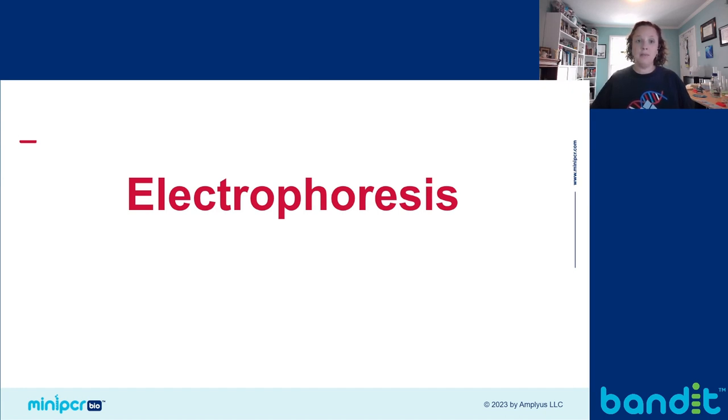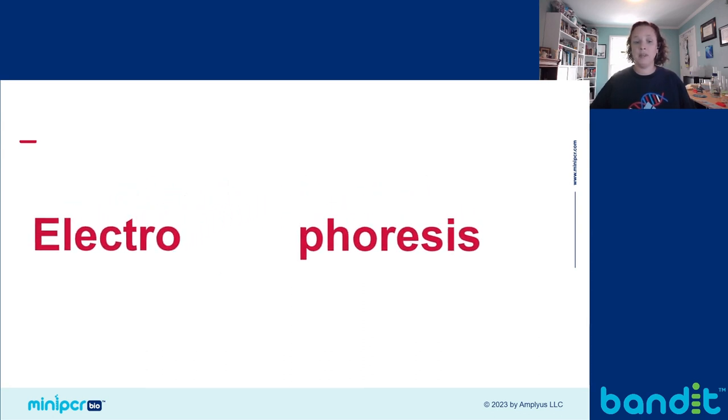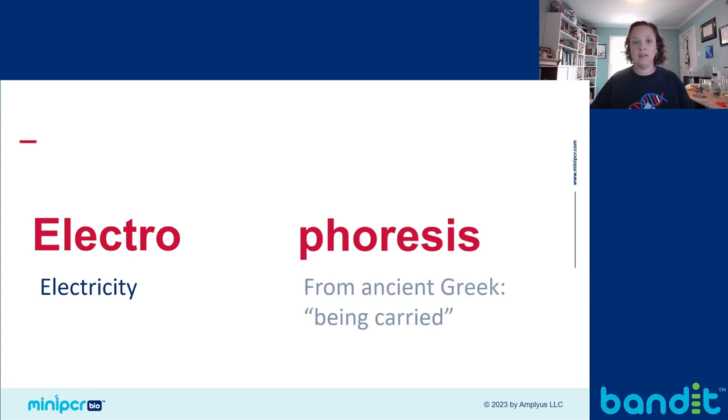With the Mendel's Peas Lab, students are going to accomplish their analysis using gel electrophoresis. Gel electrophoresis is a way that we can separate molecules based on their size and charge. If we break the word electrophoresis down, it'll tell us how we'll be doing that. 'Electro' comes from electricity, and 'phoresis' comes from the ancient Greek and means 'to be carried.' So we'll use electricity to carry DNA through a gel and separate it by size. At the end of the day, it's a filtration process. If your students can understand draining pasta in a colander, they can understand the science behind electrophoresis.